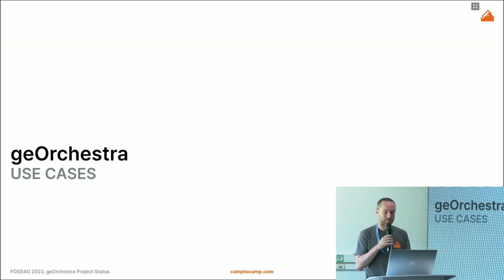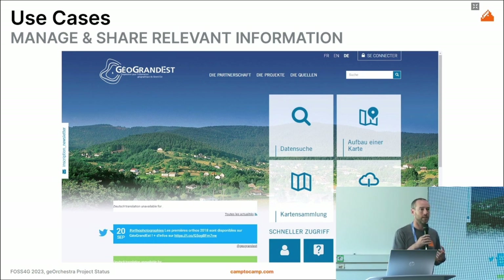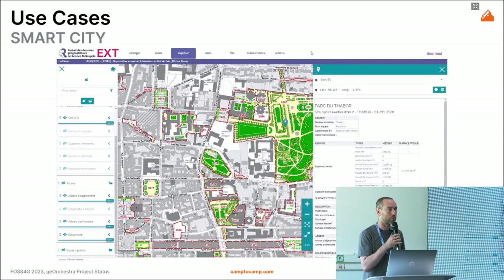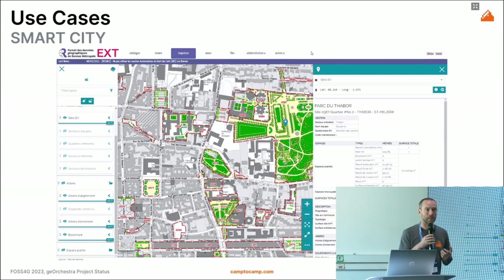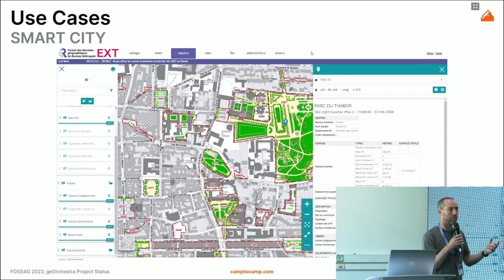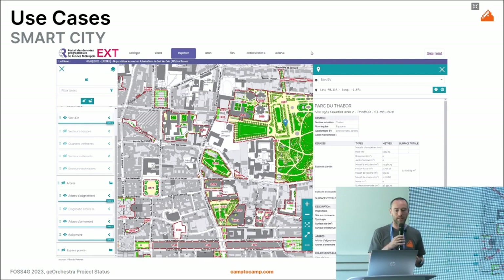What are the use cases of GeoOrchestra? One of the most common is managing and sharing relevant information with your SDI — regions and research organizations use GeoOrchestra to publish their data so it's accessible. Cities also use GeoOrchestra for smart city management: for example, as a citizen going to the administration and requesting a cadastral map, they print the map and all relevant cadastral information via GeoOrchestra.